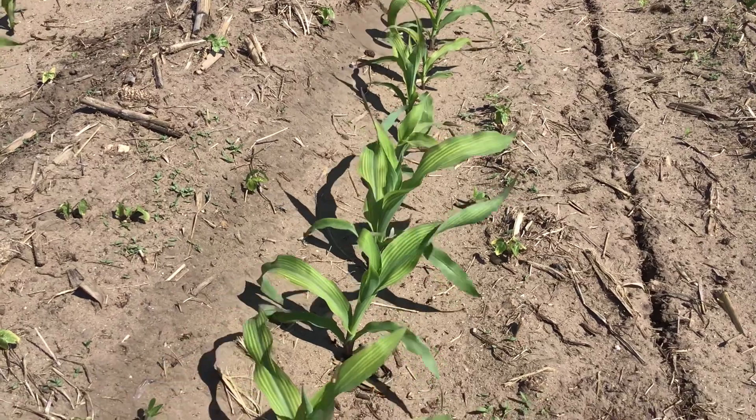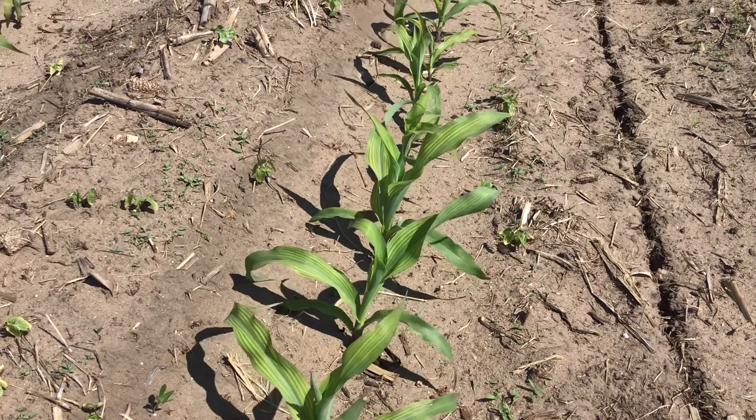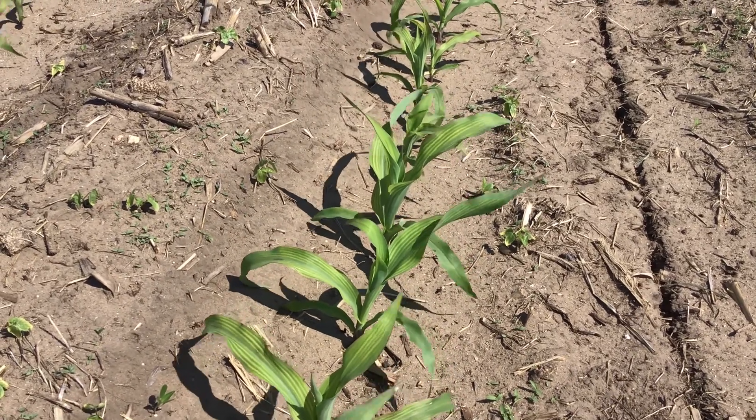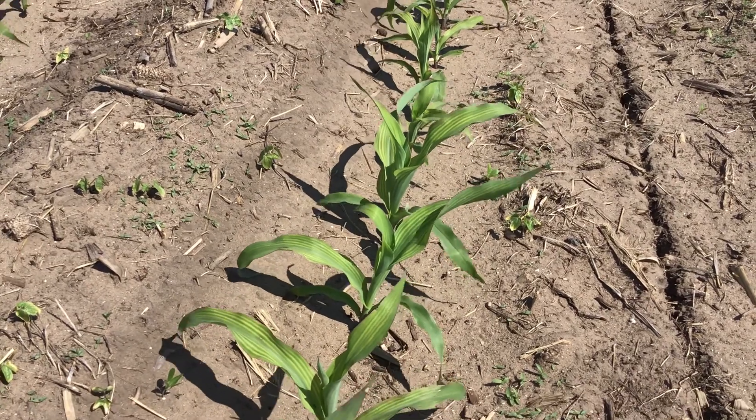So that's a look at some sulfur deficiency on corn. A lot of guys tend to look at this when they're driving by and think it's nitrogen deficiency. If you have any questions, contact your local Beck's representative. Thank you very much.